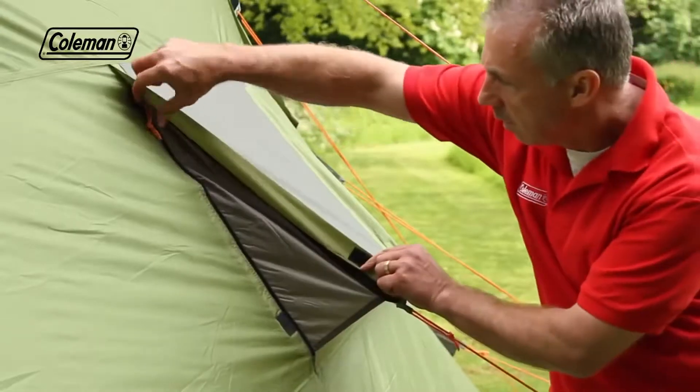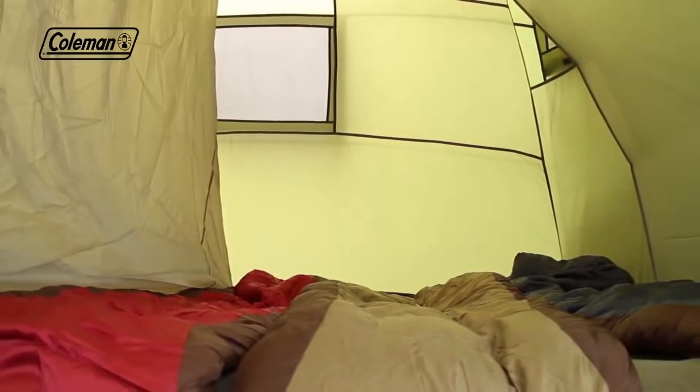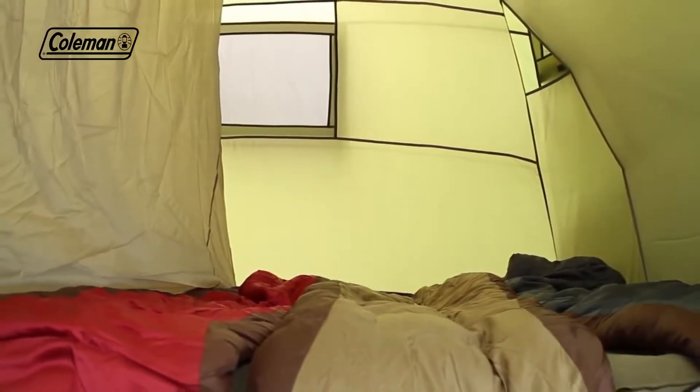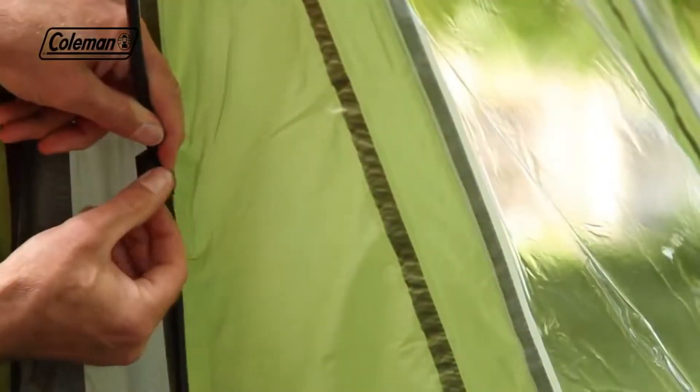Multiple adjustable ventilation panels allow you to manage the level of airflow through the tent, reducing the risk of condensation and maintaining a comfortable interior temperature, while the power cord vent allows you to run power inside the tent to operate some extra home comforts.